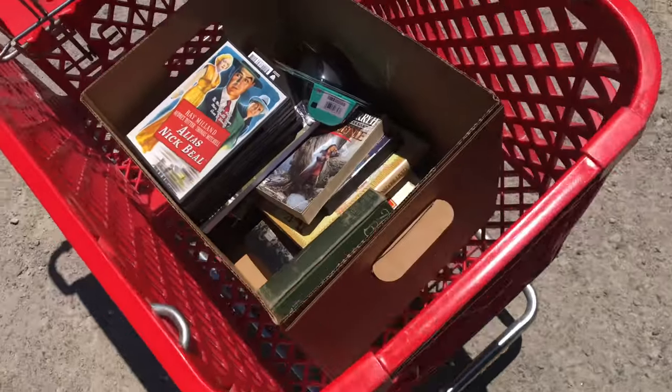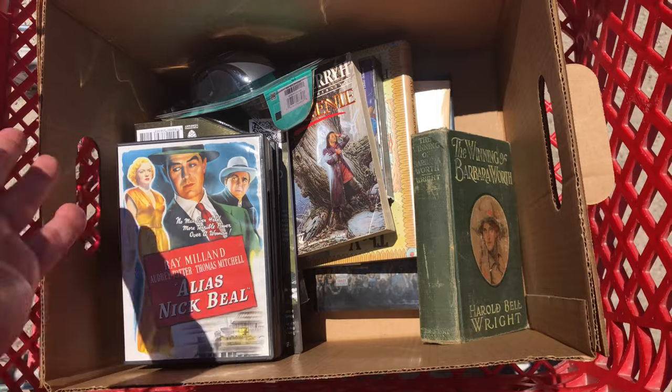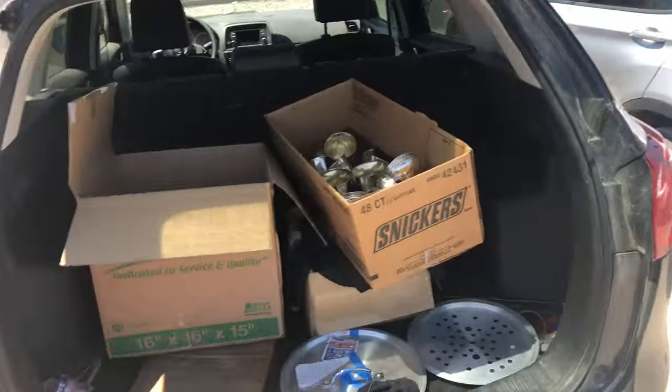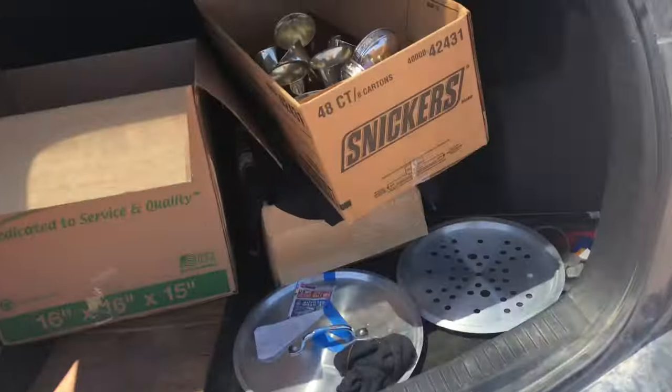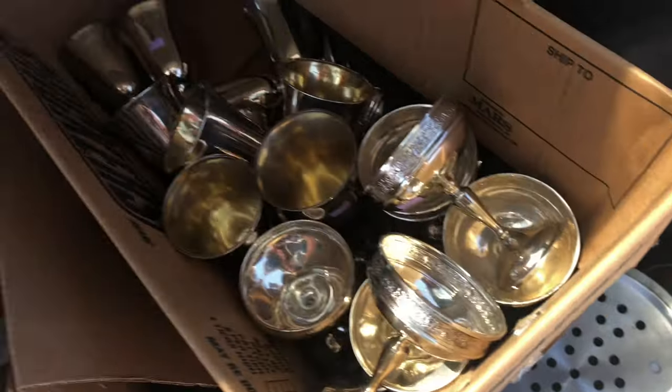And then I just got these books, and I mean the books alone — that I paid $20 or $10 for — and this mouse, that's gonna pay for all of this. And this is just gonna be... I mean I could auction this off.